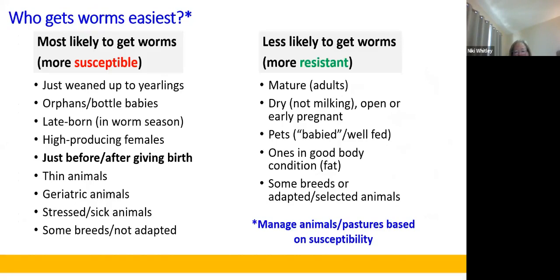Understanding which animals get worms most easily helps us manage them on pasture better. Animals under stress, young growing animals, and those just before and after giving birth are most likely to get worms. Mature, dry animals that are not milking, those early pregnant or well-fed, and some adapted breeds are less susceptible. If we understand this, we can manage those animals and the pastures we put them on based on susceptibility — putting more susceptible animals on our best, cleanest pastures first, then following with resistant animals to clean up those pastures.